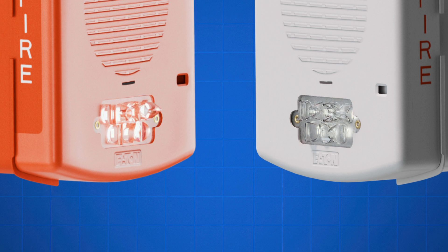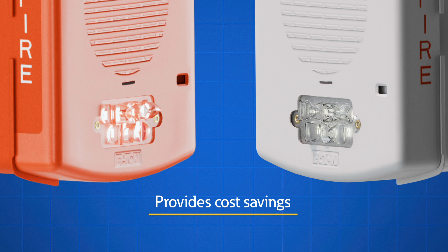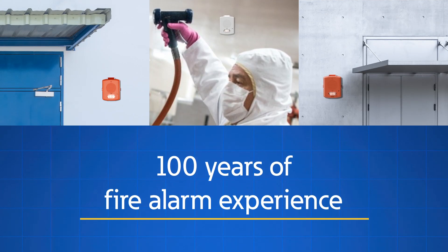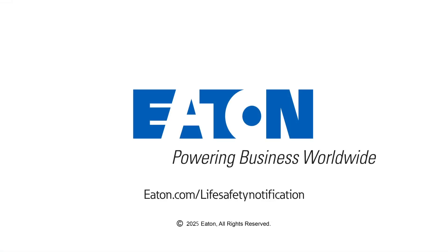OEMs benefit from the latest LED technology, providing substantial cost savings. With over 100 years of fire alarm experience, Eaton continues to innovate with industry-first technologies. Trust Eaton for life safety and mass notification solutions that offer peace of mind and security when it matters most.